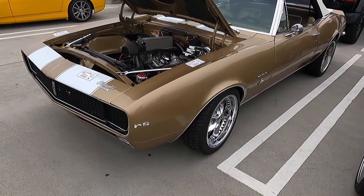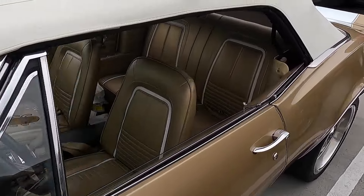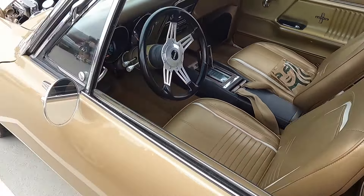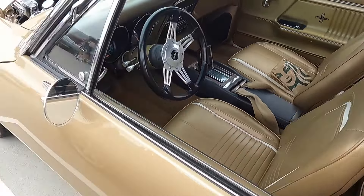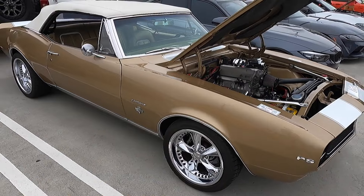Super clean SS RS Camaro here. 1967, so Gen 1. Have a look at the interior on this car — it's so beautiful. The owner told me it's the original interior. All this amazing gold even on the doors. This car was actually built originally as a showroom car when the Camaro first came out in 1967. It's a 327 automatic, so probably a Turbo 350 trans. The history of these cars is brilliant.